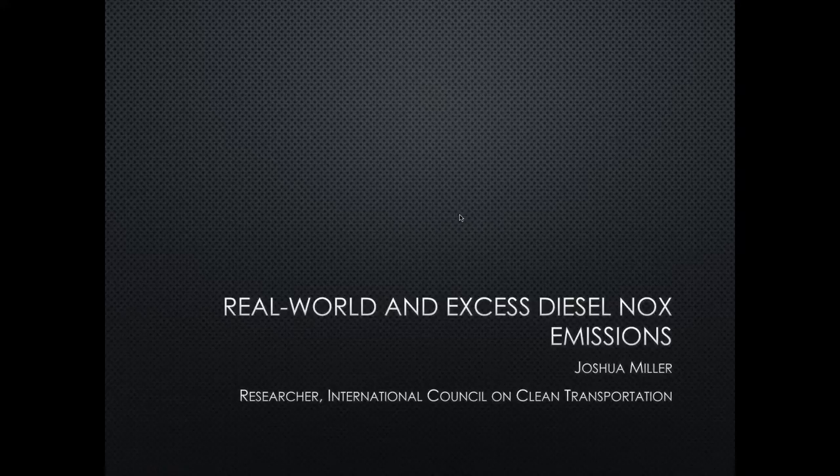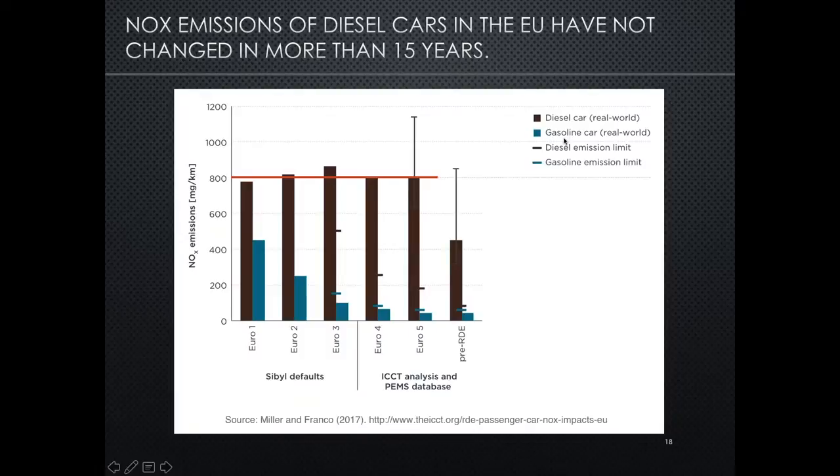I'd like to hand it over to Josh to discuss those topics. So to start off with a bit of background, in the European Union, NOx emissions of diesel cars have actually not really changed in more than 15 years.